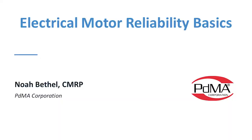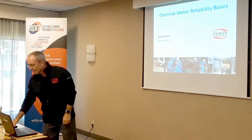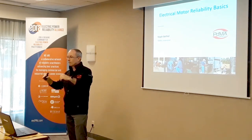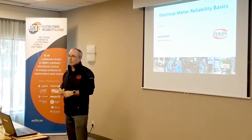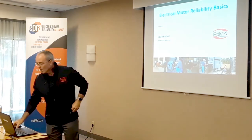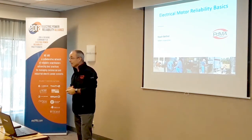Well, welcome to Chicago, everyone. In fact, I've come to you from sunny Tampa, Florida, and just happy to be here.